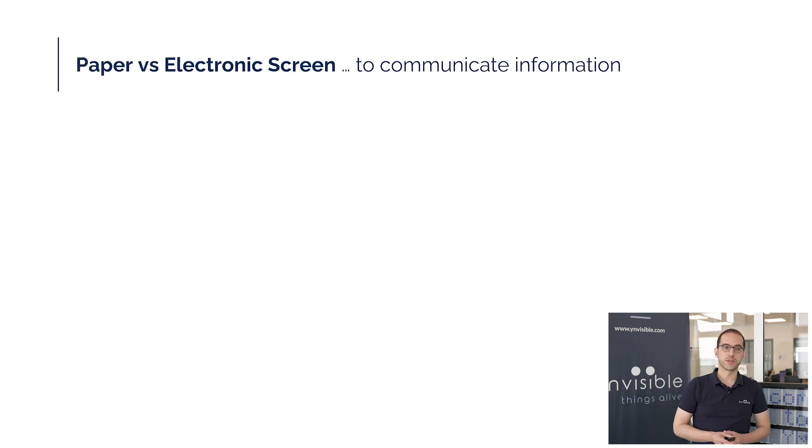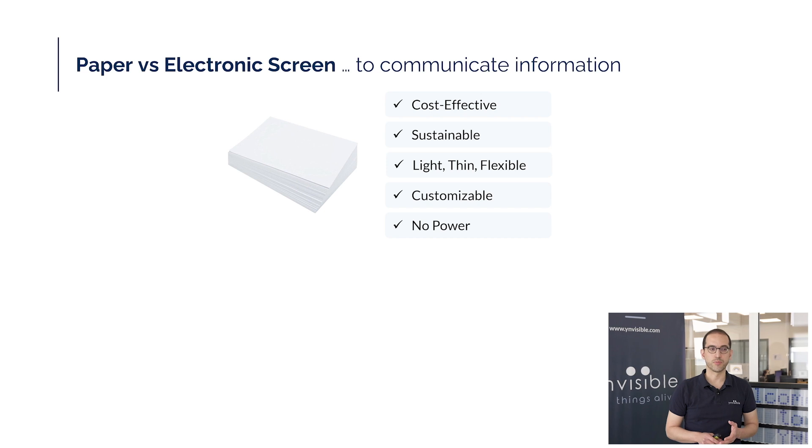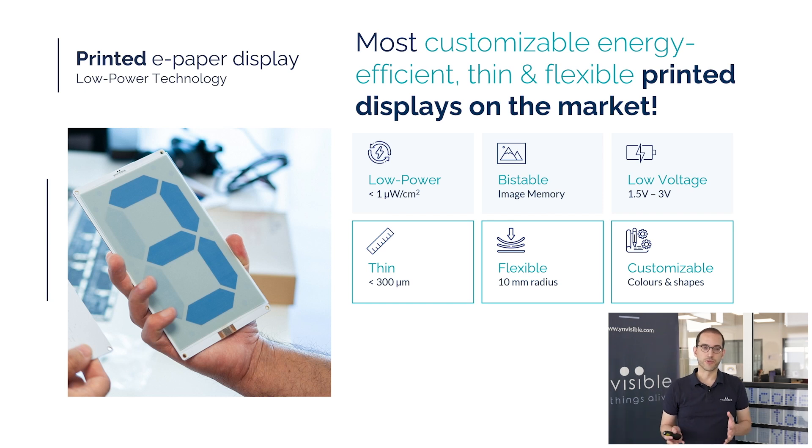Why choose e-paper displays? Our technology blends the best of two worlds: traditional paper and modern electronic displays. Paper, used for over 2,000 years, is low cost, made from renewable materials, requires no power to display content, and offers excellent sunlight readability. Electronic displays provide dynamic, programmable content that can be updated in real-time and integrated with smart systems. e-paper brings these benefits together, offering a low-power, sunlight-readable, sustainable and flexible solution for today's connected world.